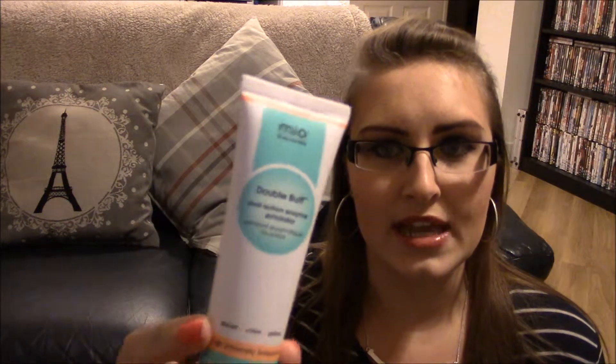The next product is from a brand I have not heard of — I think it's called Mio. It's the Fit Skin for Life Double Buff Dual Action Enzyme Exfoliator. This is a body scrub, so I must remember not to confuse it for a face scrub. Generally I do quite like scrubs whether for the face or the body — I feel like they really do get rid of any dry skin, so I'm excited to try this one out.